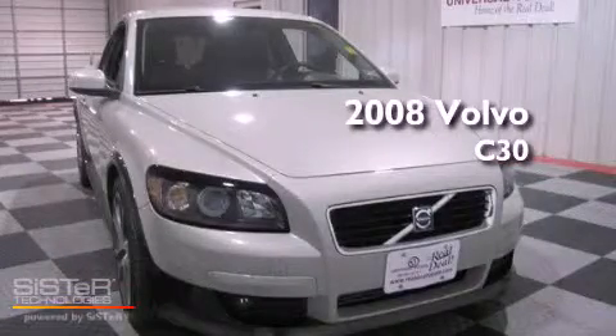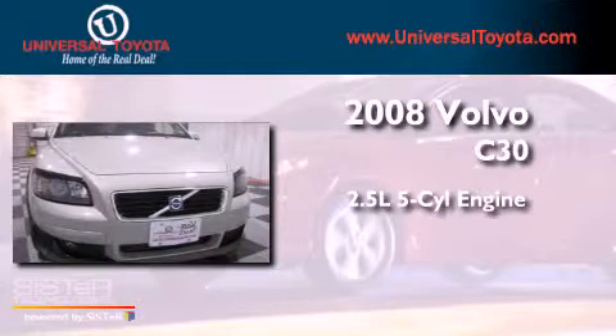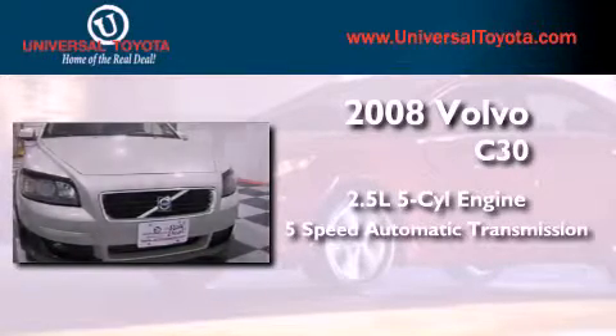This is a 2008 Volvo C30. It has a 2.5-liter, 5-cylinder engine and a 5-speed automatic transmission.